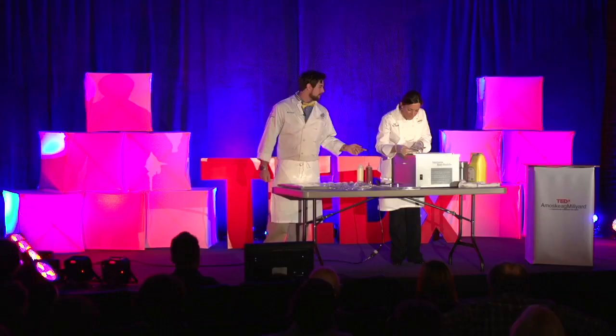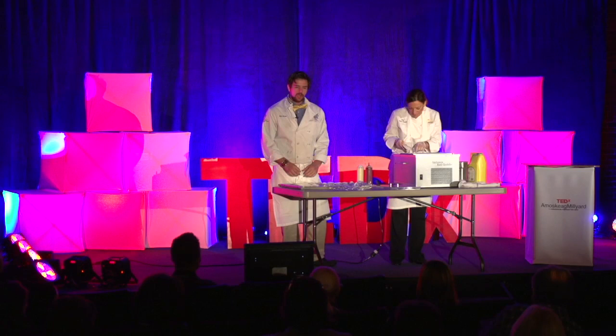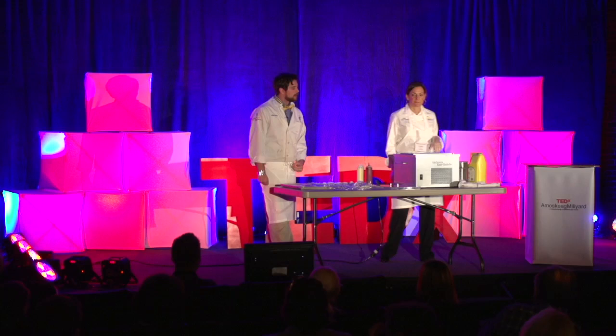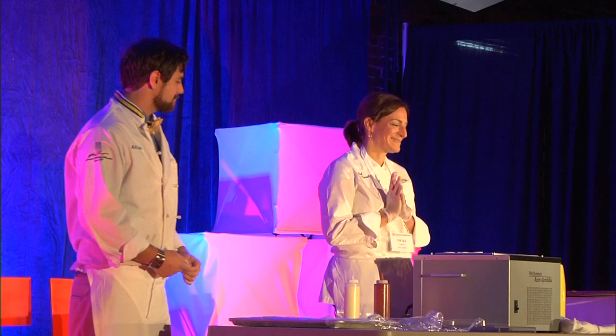We have our cookies here — a chocolate cookie with cracked black pepper in it. We're going to be set up out front with the anti-griddle going, and you guys can come around and sample what we'll be making for you today. Thank you very much.